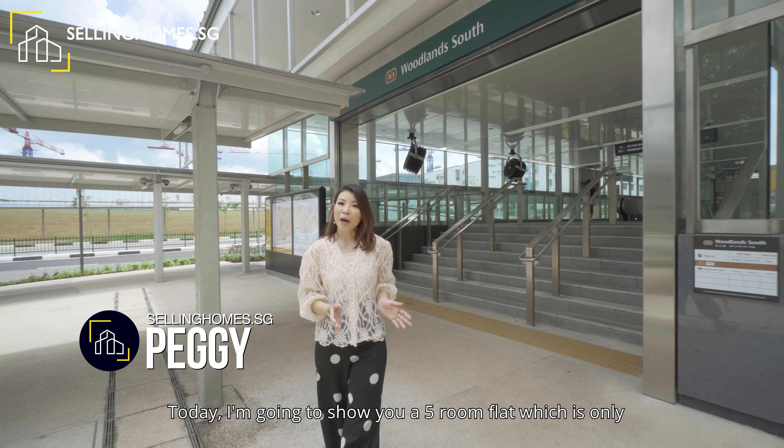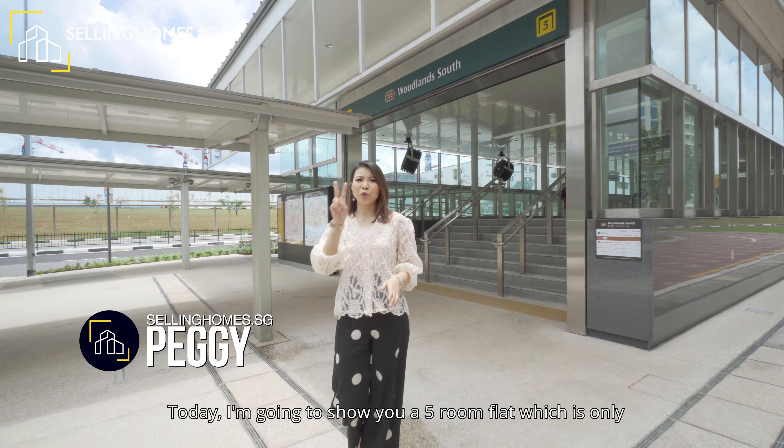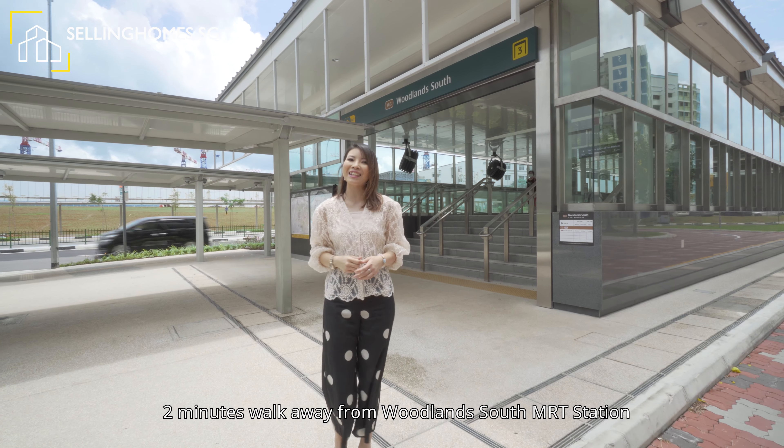Hi, I'm Peggy from Procnext. Today I'm going to show you a final flat which is only two minutes walk away from Woodlands South MRT station. Let's go!